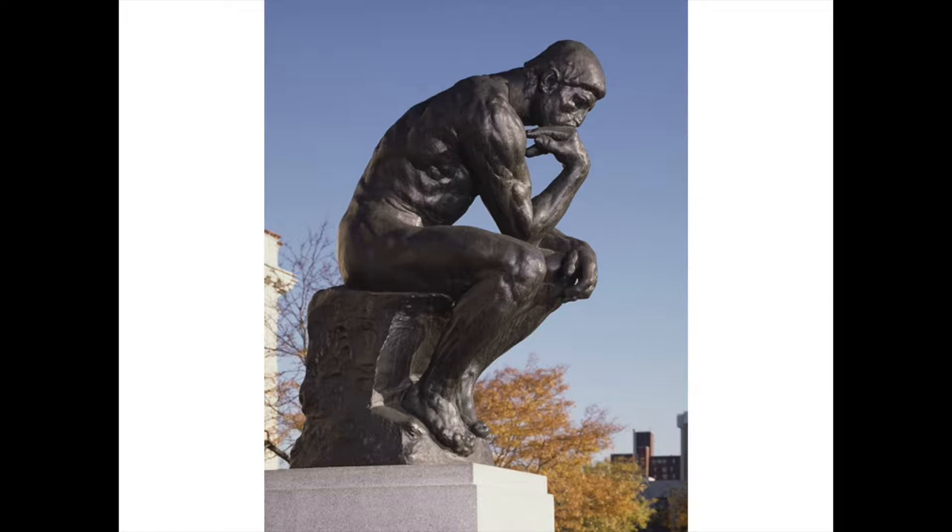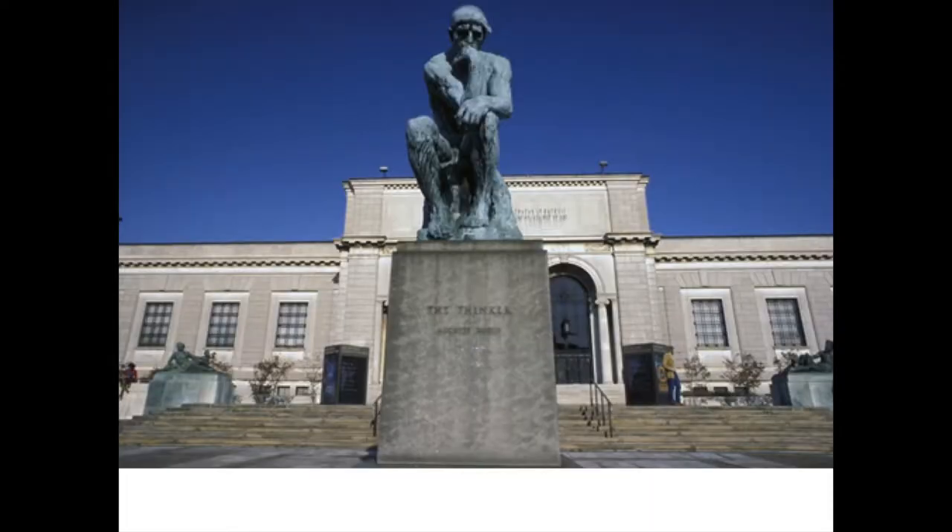Here's one of the first things you'll notice in front of the art museum. It's a statue by Rodin. It's very famous, and it's called The Thinker. As you look at the statue, you can kind of tell why, because it looks like he's thinking. Notice how skillfully the sculptor made his muscles look — it just looks like a real person, very skillful. This is a picture of The Thinker right in front of the Detroit Institute of Arts.